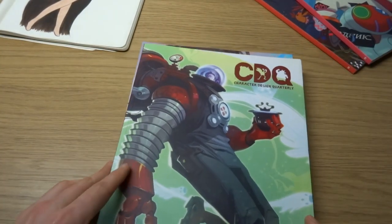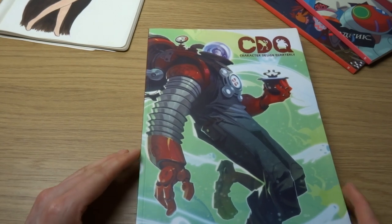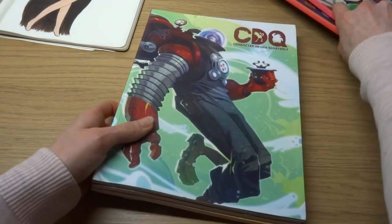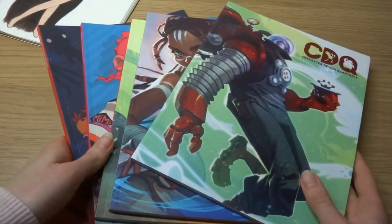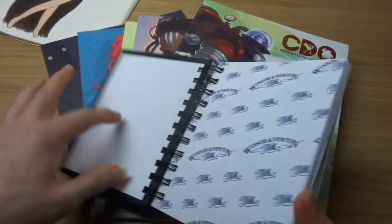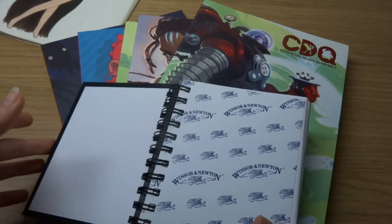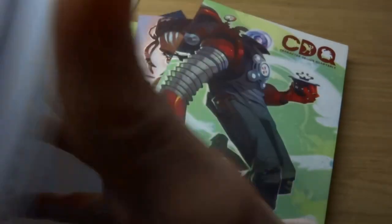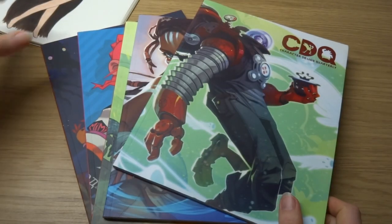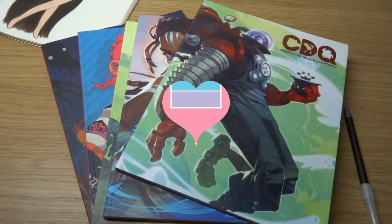I hope you liked that little look inside issue one of character design quarterly magazine. I think issue eight should be out in the next week or so and when I get that one I'll do another video looking at that one as well. Something else I'm going to be doing soon — because I've just got back into doing realistic pencil drawings, I took a bit of a break — I'm going to flick through my little sketchbooks where I just do realistic pencil drawings, so I'm going to do a video on that soon as well. That's basically it, I hope you liked it — see you next time!